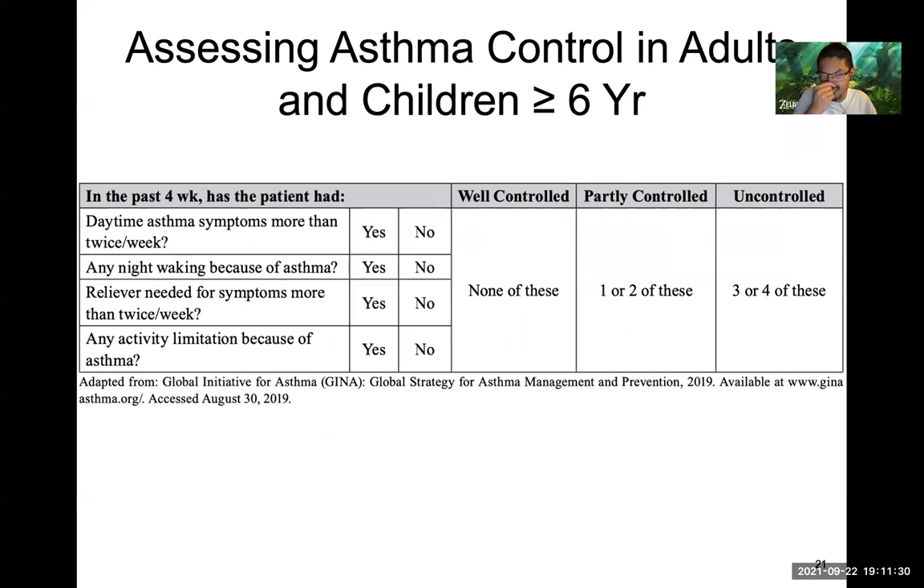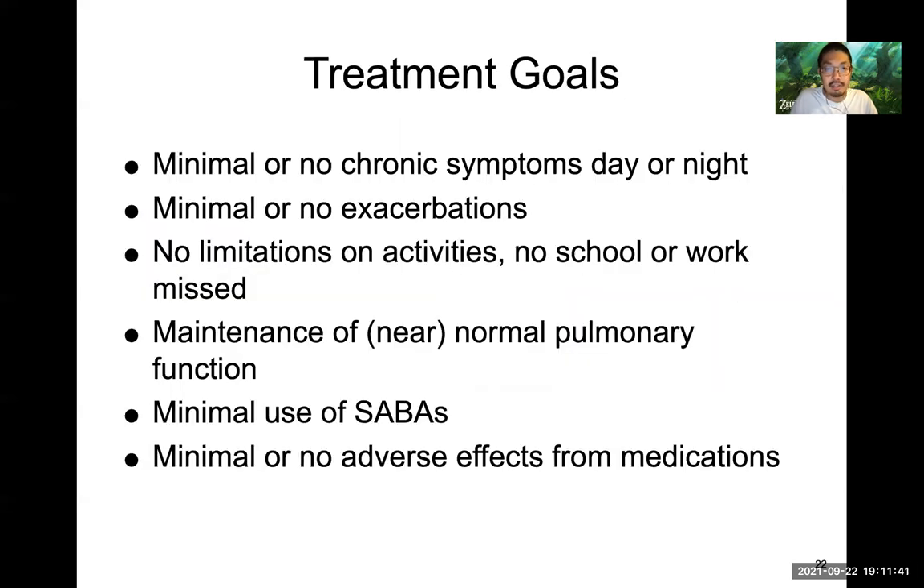Here's how we assess asthma control in adults and children — a simple questionnaire from GINA to assess how well controlled patients are. Treatment goals: we don't want any symptoms or exacerbations if we can help it. We don't want activity limitations, we want to maintain near-normal pulmonary function, reduce reliance on albuterol, and minimize adverse events from prescribed medications.